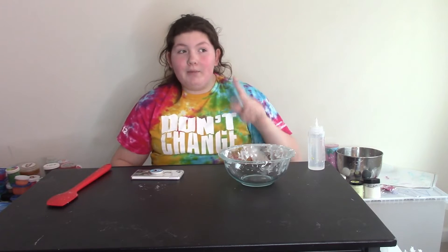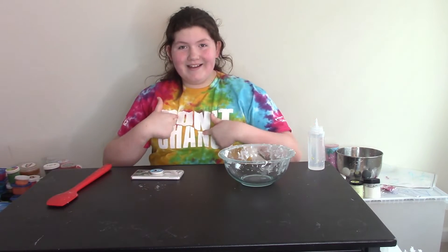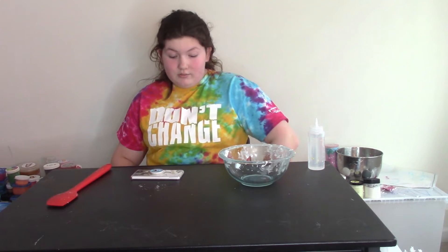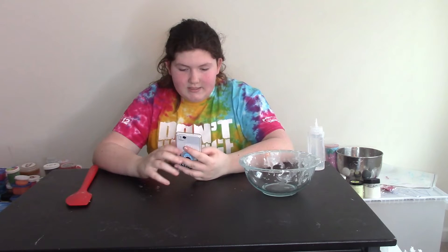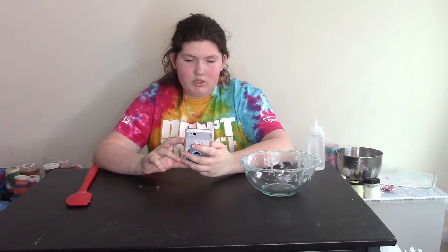If you want to participate in these videos and get to choose my slime, follow my Instagram — the link will be in the description down below. Go follow that and I'll definitely do more of these in the future. So I'm gonna go on to my phone and go on to Instagram and check out what they say.